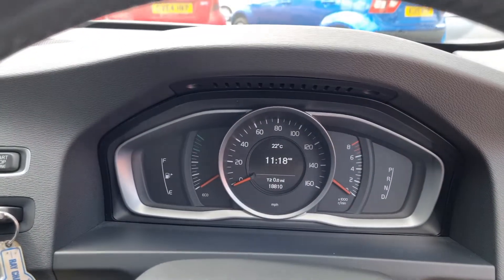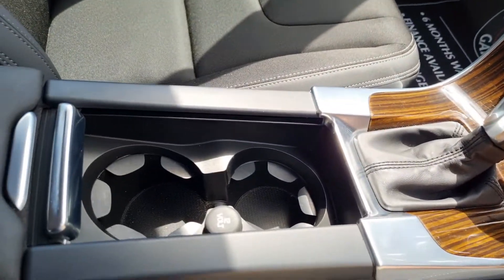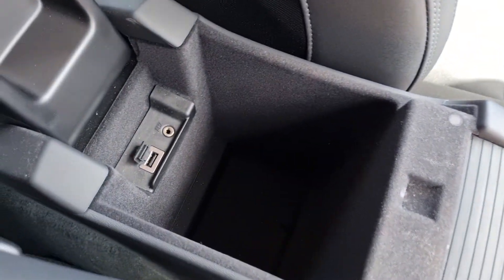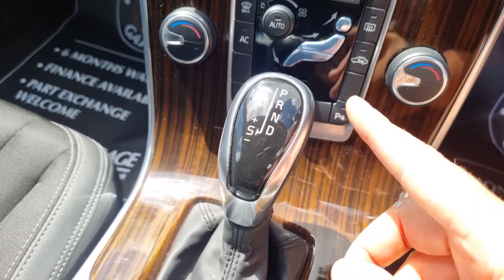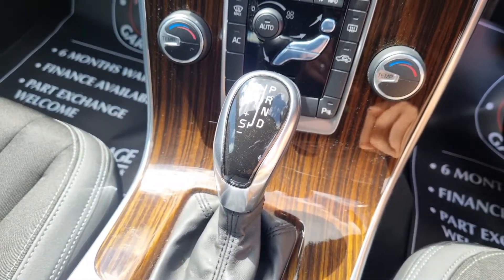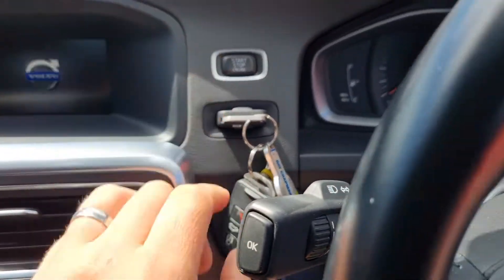Stepping inside, there's your mileage: 18,810 — a really nice low mileage. You've got a couple of cupholders, a 12 volt socket, a big cubby hole, loads of room for storage, and a USB auxiliary input. There's your automatic gearbox with park, reverse, neutral, drive, and you can also knock it across into a semi-manual mode. The car starts up with a push button start and it comes with two remote keys.